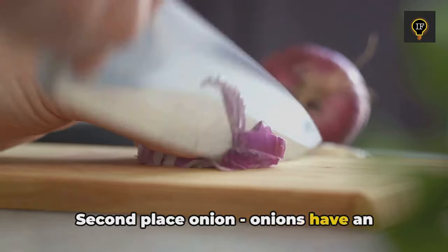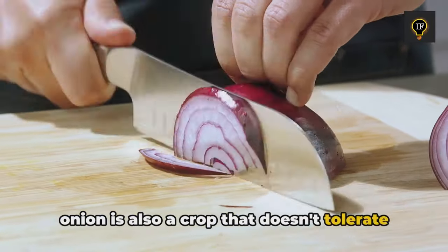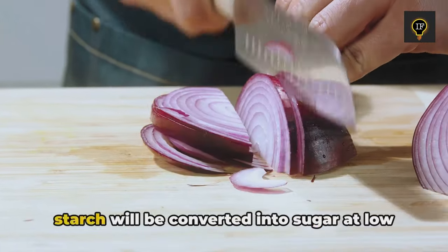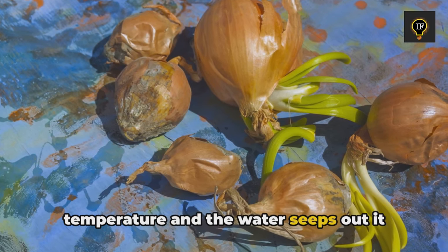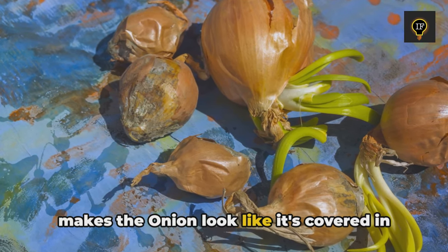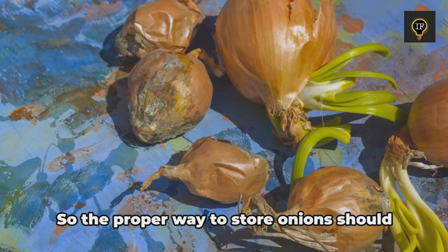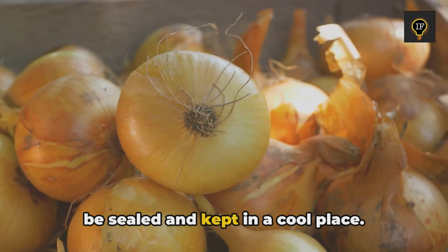Second place: onion. Onions have an impressive water and starch content, but onions are also a crop that doesn't tolerate low temperatures. Once placed in the refrigerator, the starch will be converted into sugar at low temperature and the water seeps out, making the onion look like it's covered in snot — which is very prone to mold. The proper way to store onions is to seal them and keep them in a cool place.